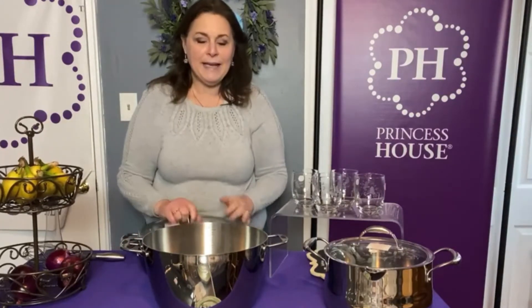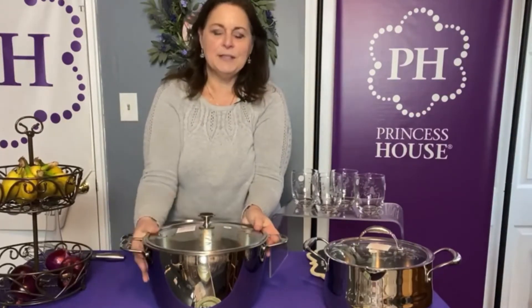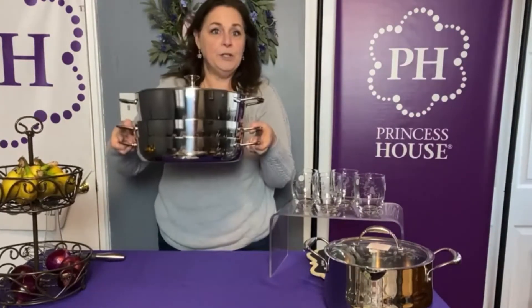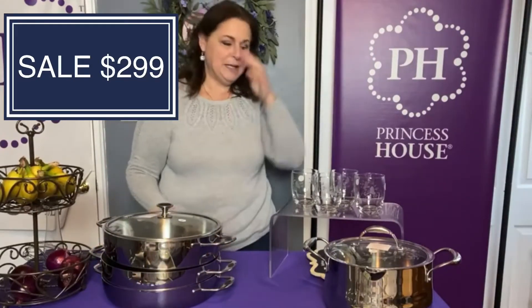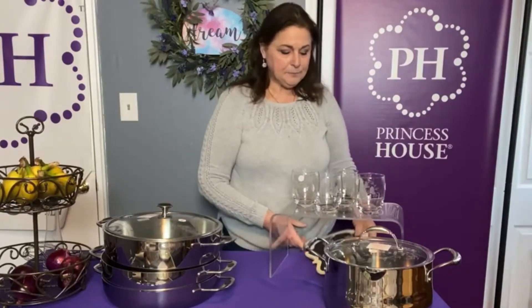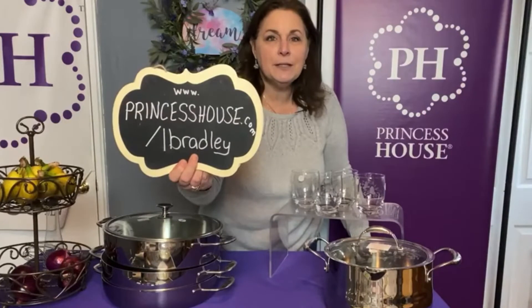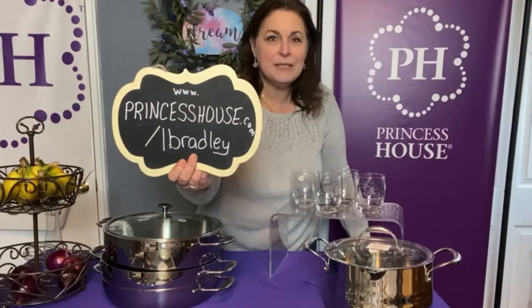The big one in the set is nine and a half quarts. They all stack together however you want, which definitely helps save room in the kitchen. Those are on sale for $299. You can go right to my website, www.princesshouse.com/lbradley — make sure you see my face and then you'll know you're on my site.